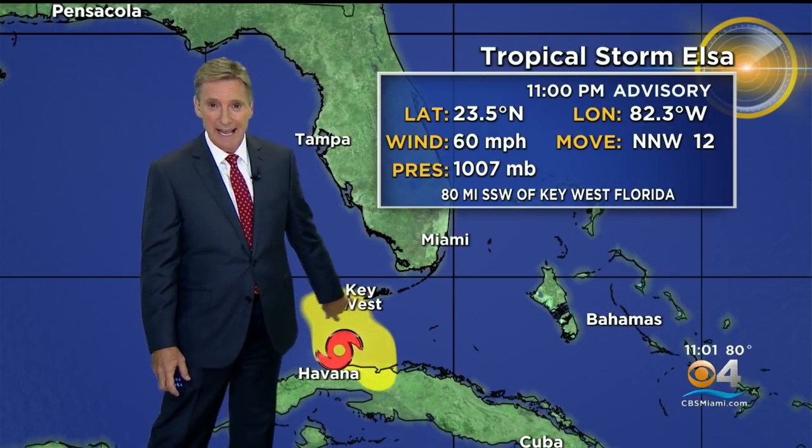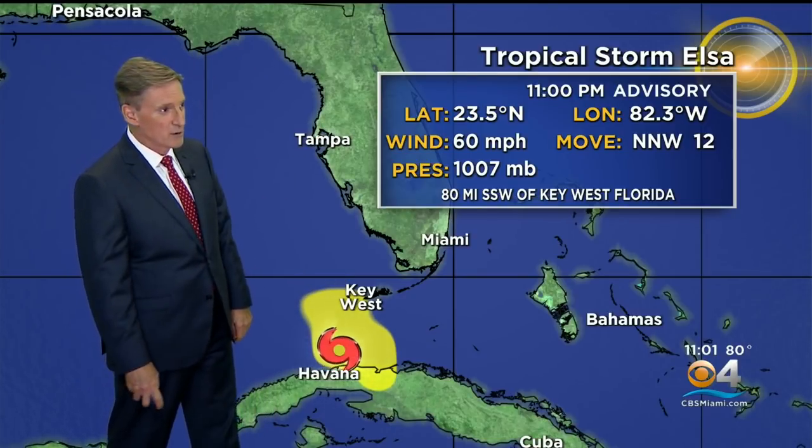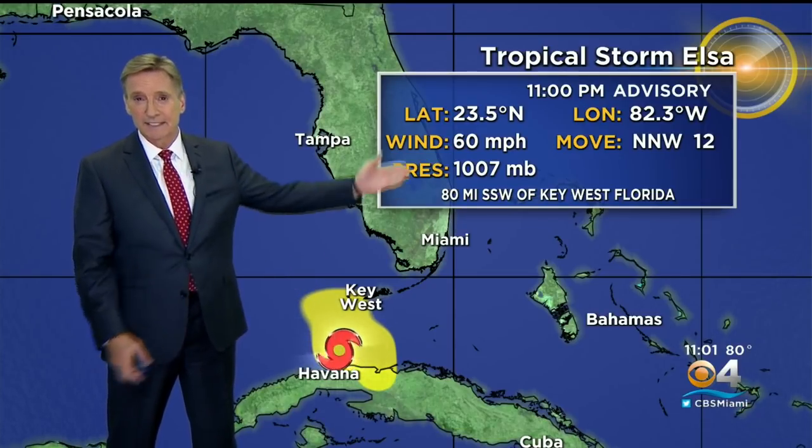Well, the word tonight is not bad news — no surprises. In fact, this forecast has been amazingly accurate, at least the track part of it by the National Hurricane Center. Five days ago they were saying the center was going to pass near Key West, and here we are tonight — the center is just now 80 miles to the south-southwest of Key West, moving north-northwest at about 12 miles an hour. We've got a strong tropical storm with 60-mile-an-hour winds.